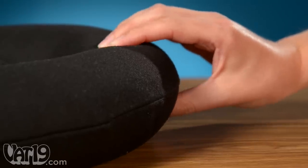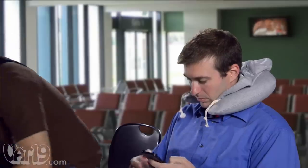The inflatable pillow gives the comfort of neck support, while the hood gives the comfort of cozy privacy, so you don't end up like this.